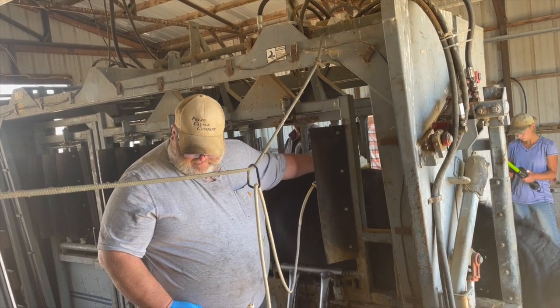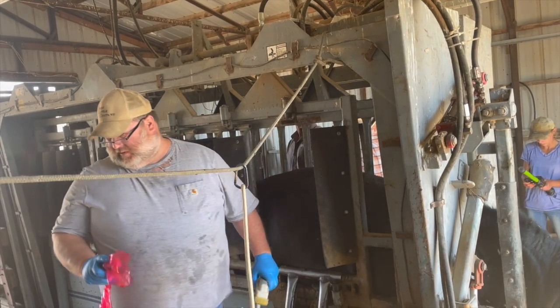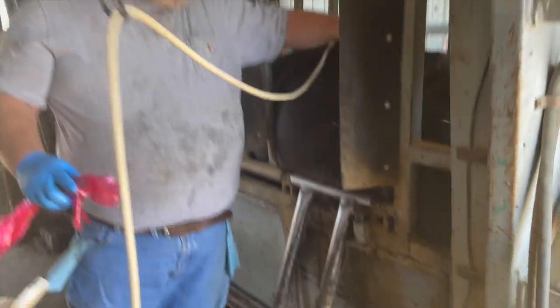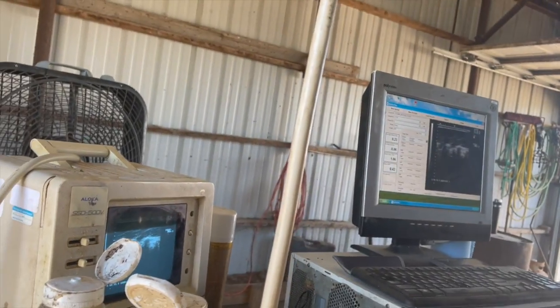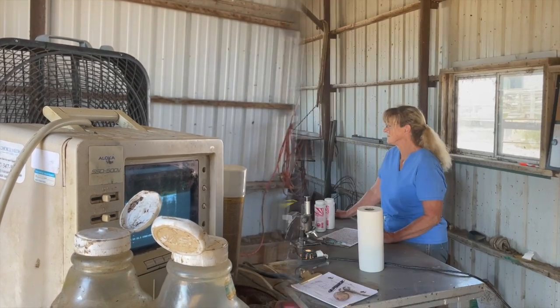Also included are a grass efficiency score, a low maintenance score — which is a rating of energy requirements compared to breed averages — calving ease determined from EPDs as well as DNA markers, and an udder score for the dam, which is a heritable trait passed on through offspring.